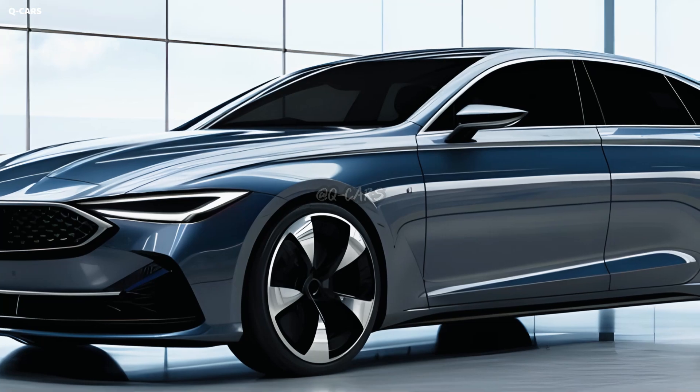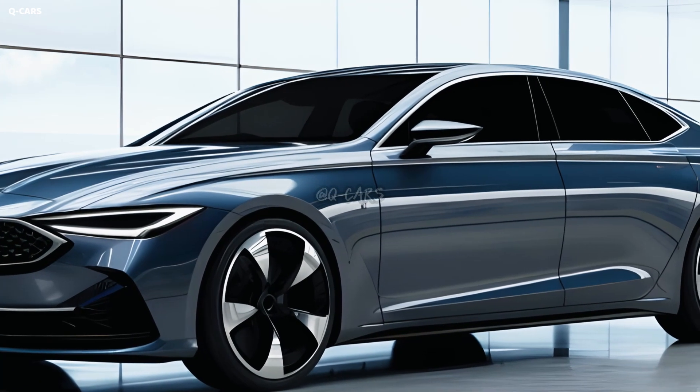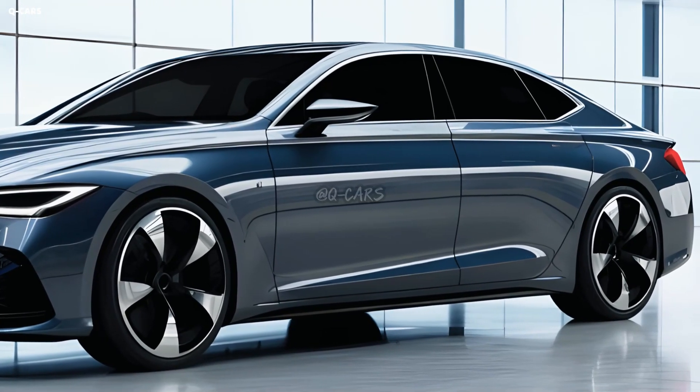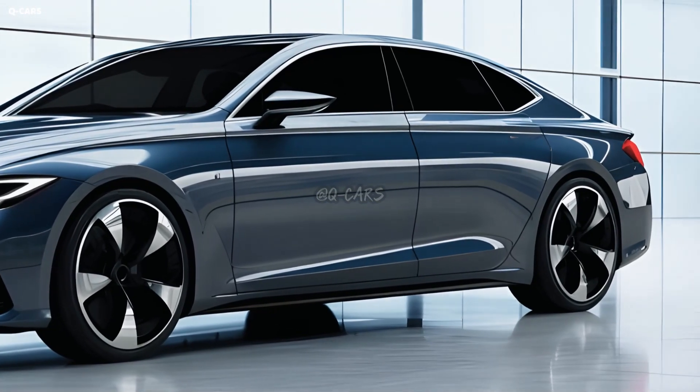Mazda claims that the most powerful of the two powertrains allows the Mazda 6 to go from 0 to 60 mph in 3.7 seconds. Our unofficial tests corroborate this claim.